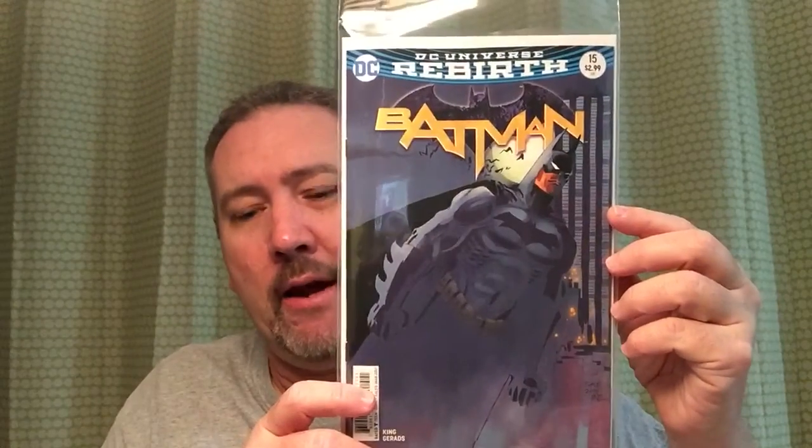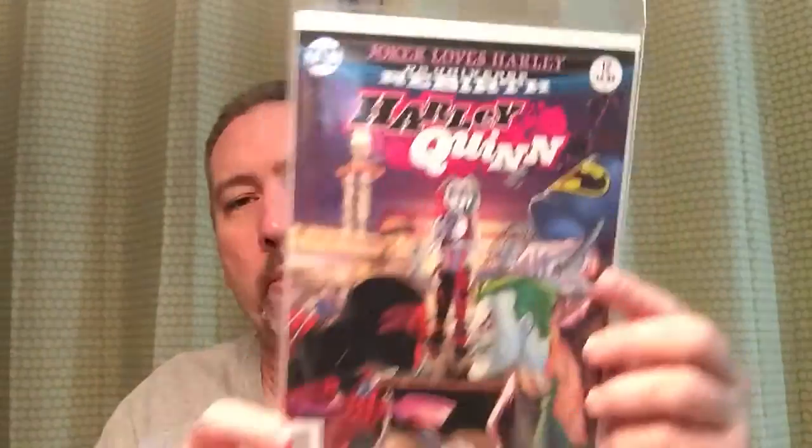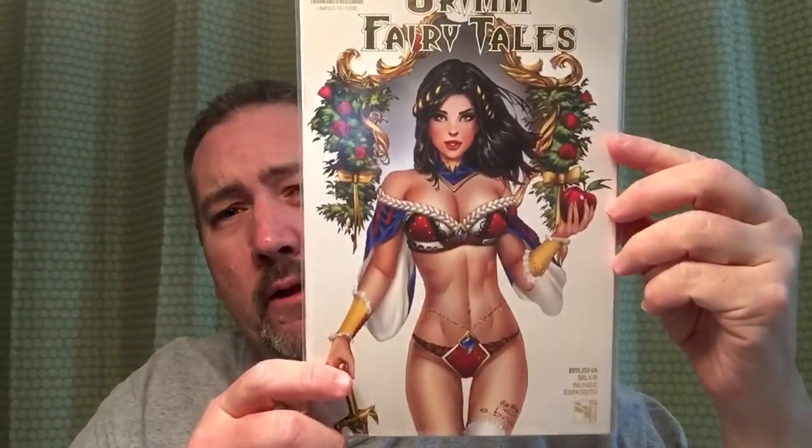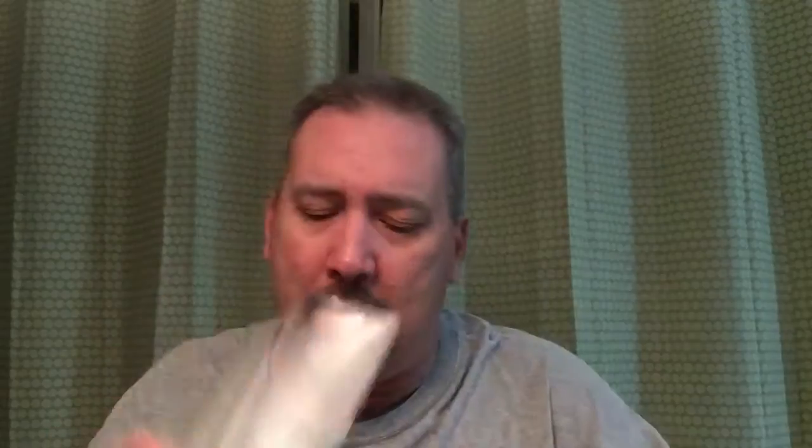Batman Rebirth number 15 — I only picked up one cover of that. Harley Quinn Rebirth number 12, cover one and cover two — Joker's not happy kicking the old fire hydrant there. And I'm a big Zenoscope Grim Fairy Tales fan because I think the cover artwork is really good. That's a book you buy because the covers are just amazing sometimes. Here's another one — this was the Diamond Exclusive, limited to 1,200. Just a really cool book.